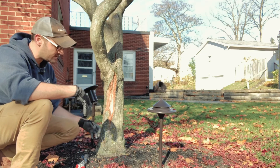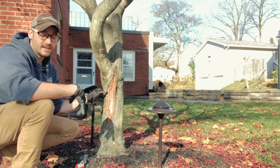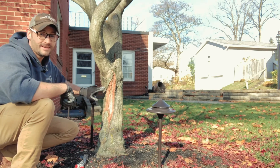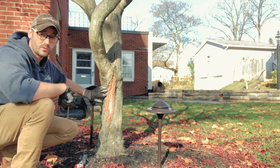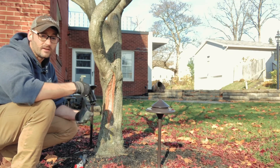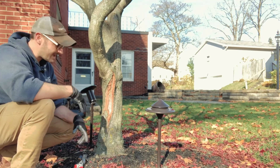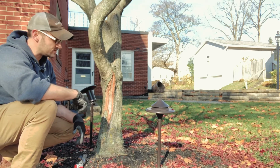That means the water that has been drawn up from the earth is in the tree and it freezes and expands. When that expands, the bark — especially on thin-bark trees like Japanese maples — will actually break apart. That freezing and thawing cycle that happens immediately is the reason why these cracks occur.